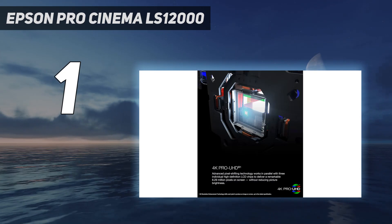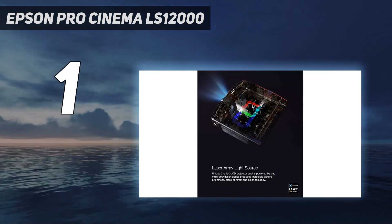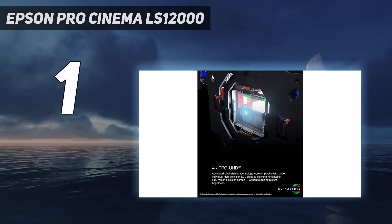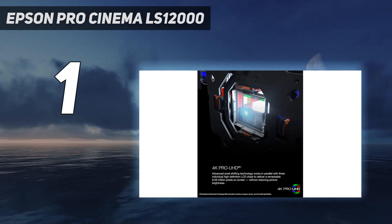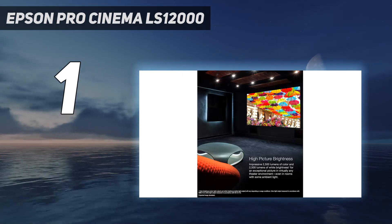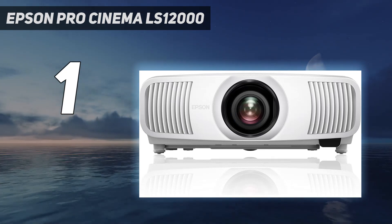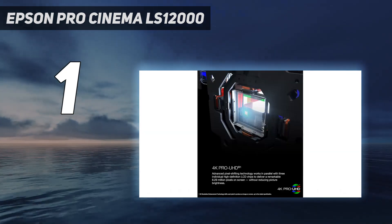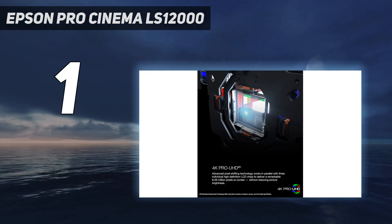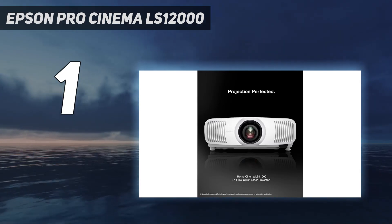The LS12000 is a beefy — we're talking 50 pounds — projector with a 3-LCD system inside. It provides powerful color and white light output, strong contrast, and no artifacts we could detect during our testing. Its immaculate picture doesn't struggle to overcome bright lighting conditions, but when we turn out all the ambient light, it steps up to simply blow us away. This is a serious home theater projector, and very much worth its mid-range cost.